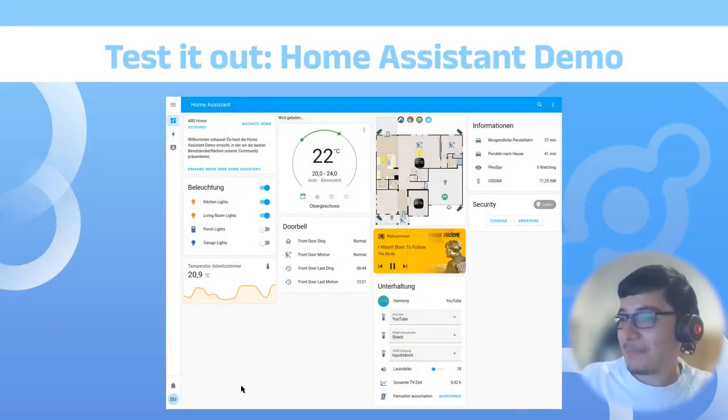Ennis pauses to check audience familiarity with Home Assistant. Travis estimates it's about 50/50. Ennis offers to show his own smart home dashboard to illustrate daily usage — for him it's the first thing he checks each morning to see if sensors are fine, check the weather, electricity spending, and electricity production.